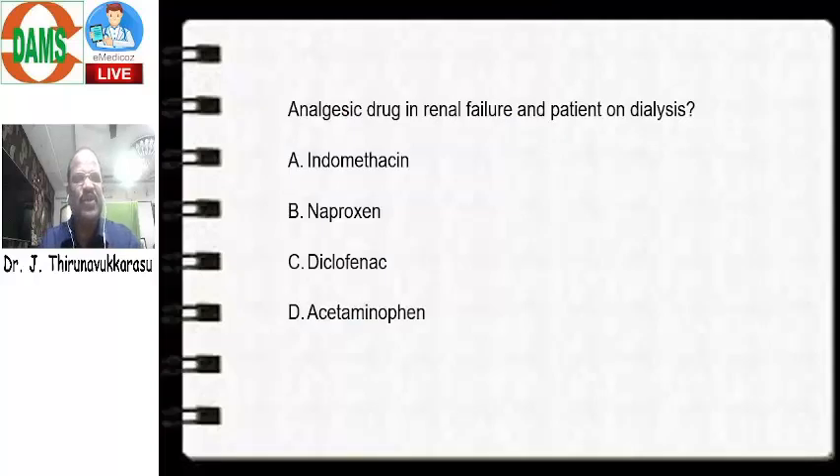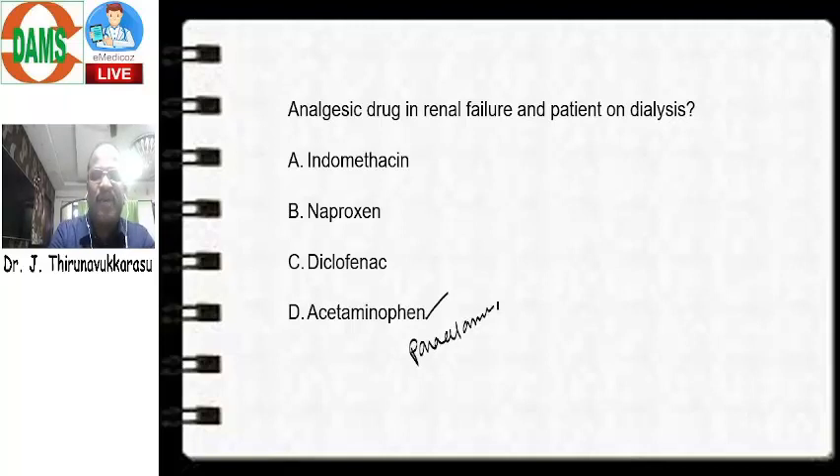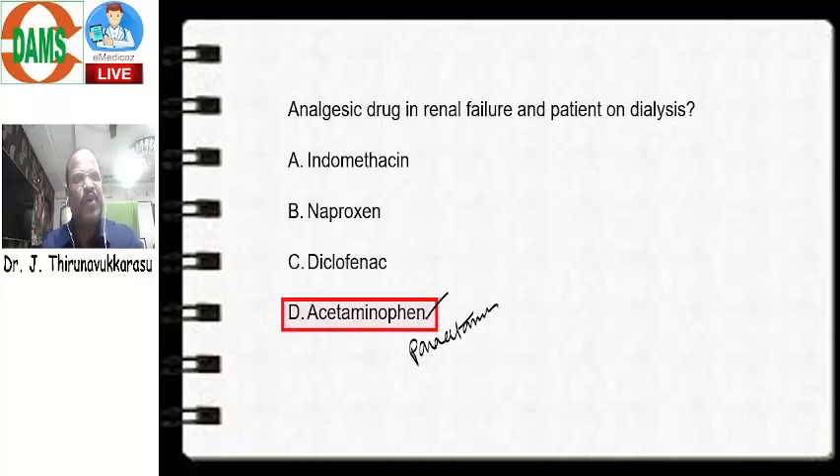The next question I am going to discuss: analgesic drug useful in renal failure and also for a patient on dialysis. Which is the analgesic safe in case of kidney failure — those patients on dialysis? Options are Indomethacin, Naproxen, Diclofenac, and Acetaminophen. I think it's a very, very straightforward question. If you know, Acetaminophen is also called Paracetamol. Indomethacin, Naproxen, and Diclofenac are very strong non-steroidal anti-inflammatory drugs — they are the ones causing nephrotoxicity. Whereas Acetaminophen, the so-called Paracetamol, does not cause nephrotoxicity. It causes mainly hepatotoxicity. So, the answer for this question is option D — Acetaminophen, the so-called Paracetamol.